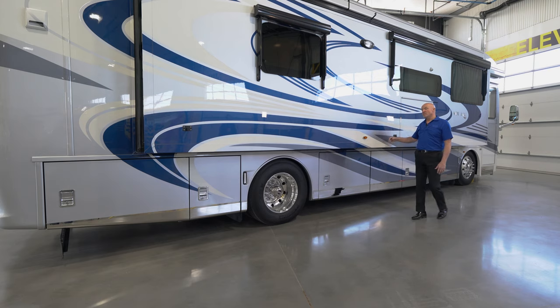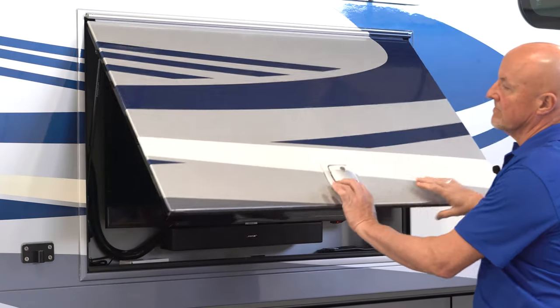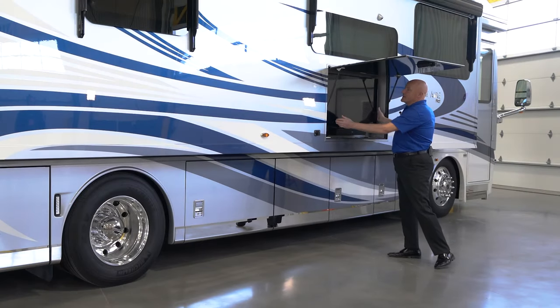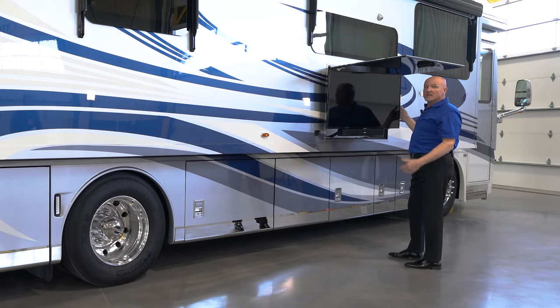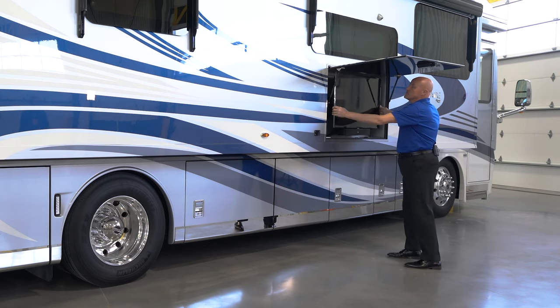Moving back, you have a nice TV compartment, so if you want to watch a game or do some tailgating outside, you have the ability to do that. The TV also has a Bose sound bar and is reciprocal so that you can turn it toward you for the best viewing based on the sunshine or whatever programming you might want to view.